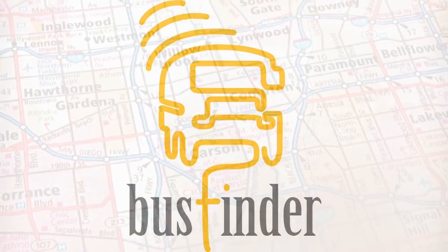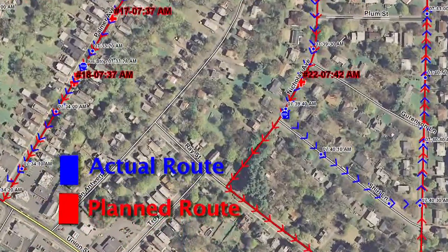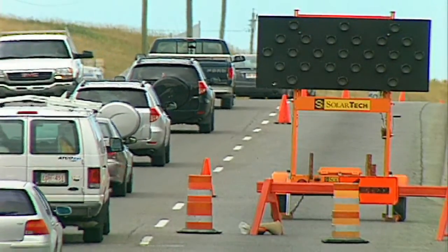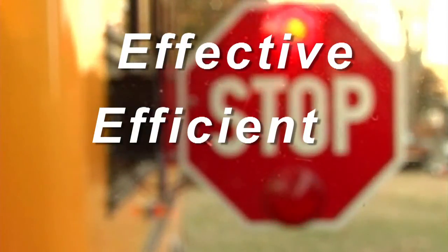This year the district purchased the BusFinder GPS upgrade that allows the routing staff to critically analyze routes in real time. I use BusFinder many times each day as an efficiency tool. I analyze each route by asking three questions: Is it effective? Is it efficient? And is it essential?